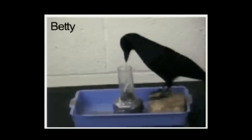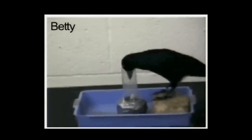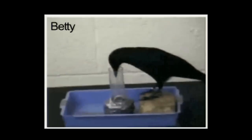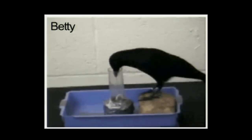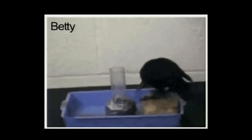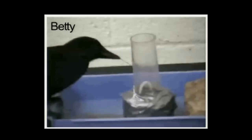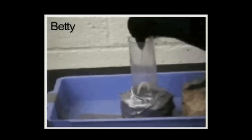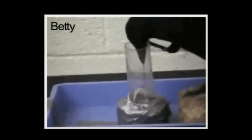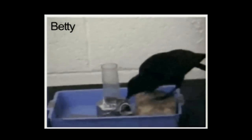That's incredible — so cool that I think everybody should watch that twice. Here she is: she's got the straight wire, she's only ever played with straight wires before. It's not working to pull — she's used to poking things, not pulling. And that's extraordinary. Good for Betty.